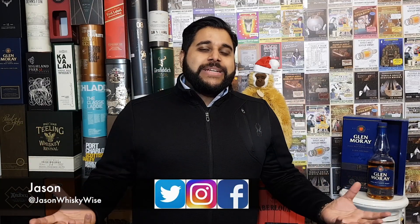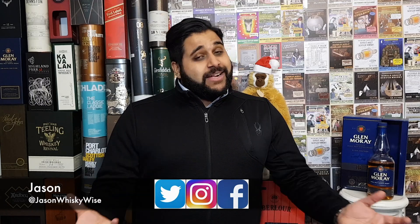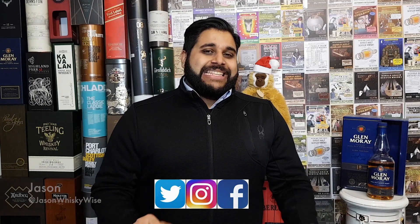Welcome to Jason Whiskey Wise. My name is Jason. Welcome to this whiskey review where today we're going to be concluding our Glen Murray series into the Elgin Heritage Range, concluding with the Glen Murray 18 year old.